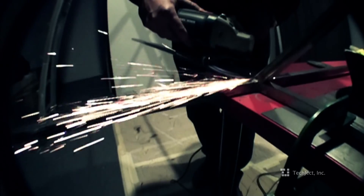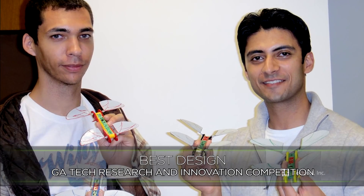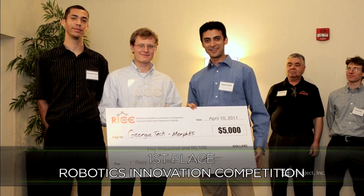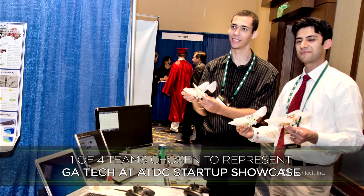The Dragonfly has five technology patents on its design, ranging from mechanics, aerodynamics, and flight controls. The Dragonfly is a game-changing technology and has won numerous awards, including best design at the Georgia Tech Research and Innovation Competition, and first place at the Robotics Innovation Competition in Massachusetts.